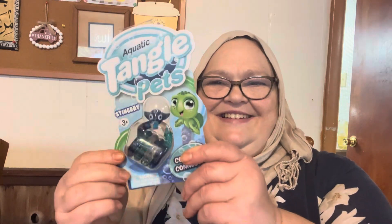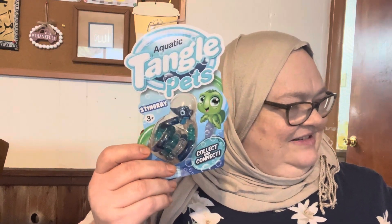This one has a stingray on it — that's so cute. I don't even know how many I got — seven or eight, I think. So cute, I just like them.